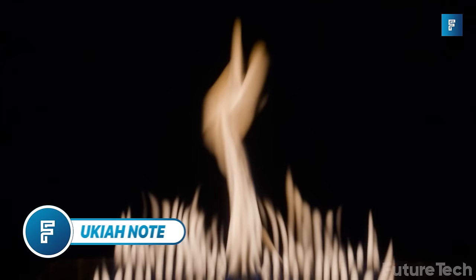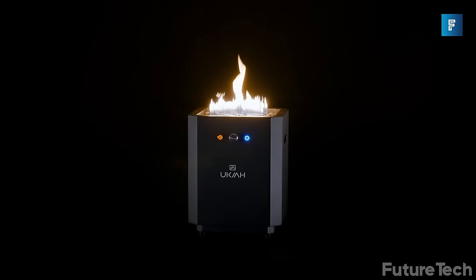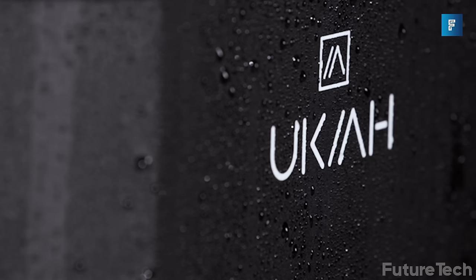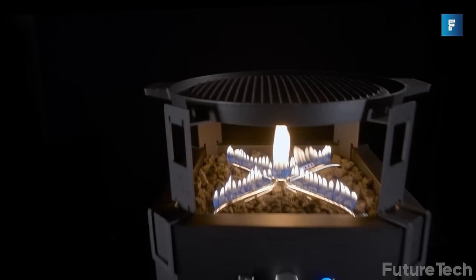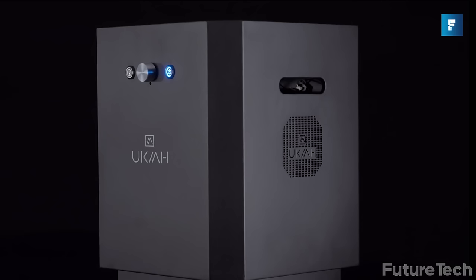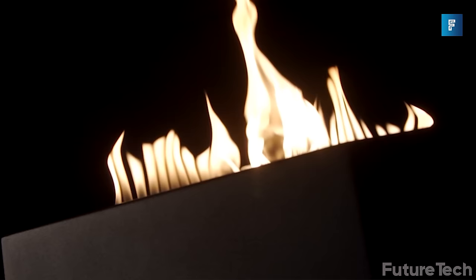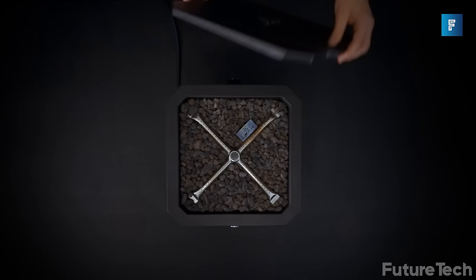Ukiah Note is the portable fire pit with an inbuilt BTM sound system — yes, that's right, built-in speakers with a portable fire unit. Note comes with a very entertaining music and fire mode that causes the flames to synchronize and move to the music. Add the cooktop accessory, and you can turn the fire pit into a cast iron camp stove.